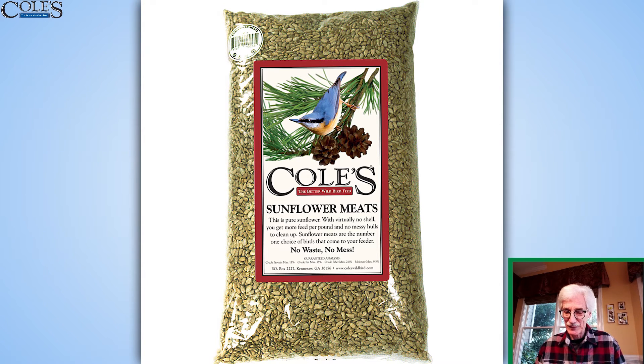It does. I love it. I love to put it into a little feeder where no big birds can get in, because those sunflower meats — that's precious stuff right there.